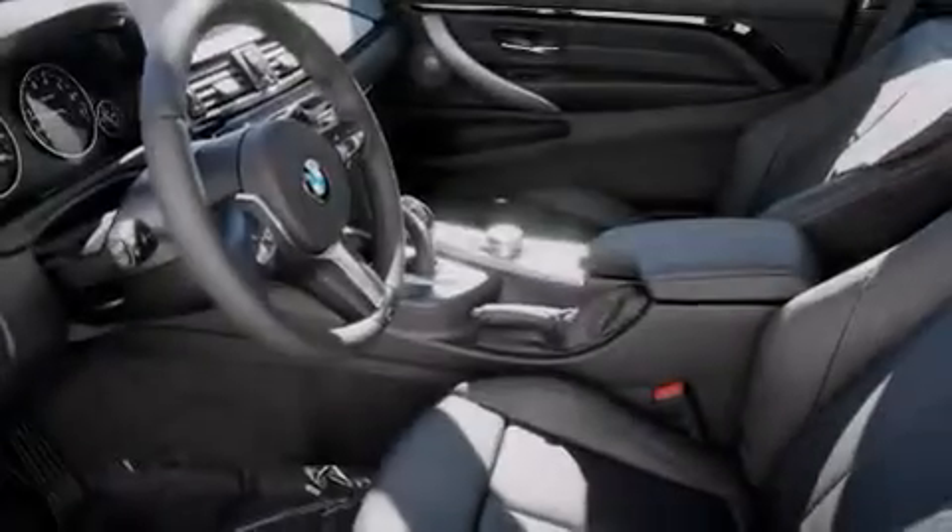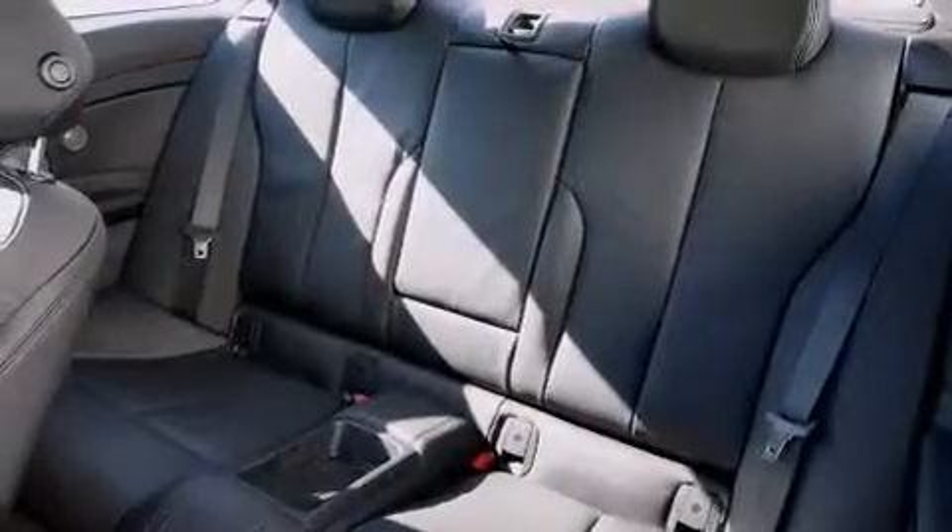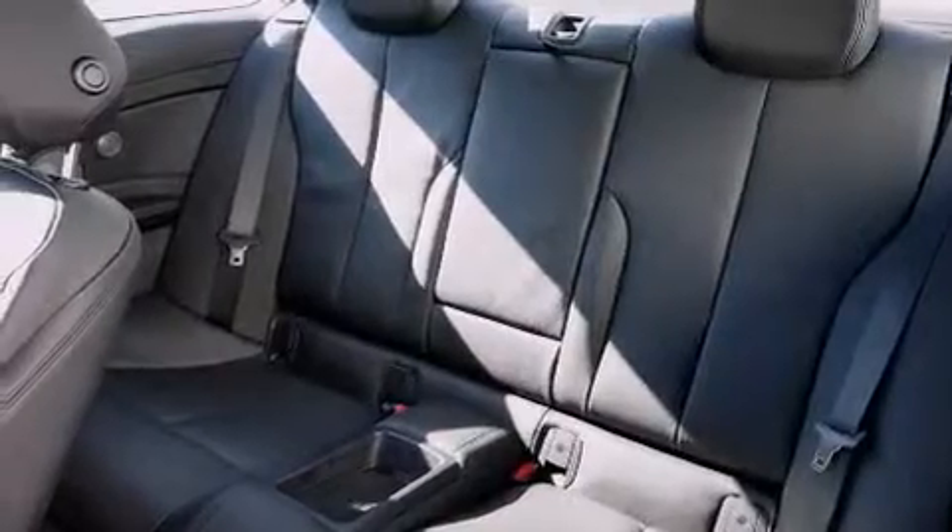Traction control and stability control systems, a leather-wrapped steering wheel, BMW individual composition, side impact airbags, 3-point rear seatbelts, dual power seats, and a navigation system.